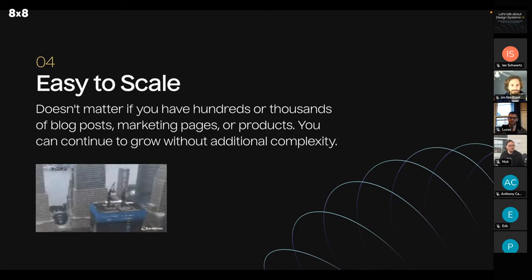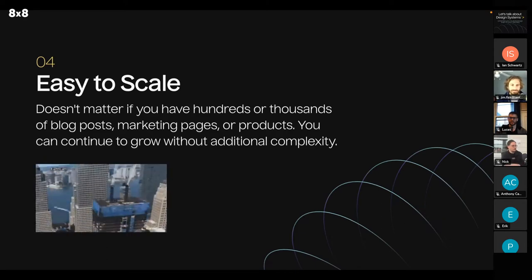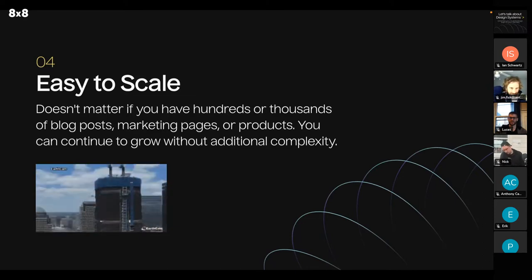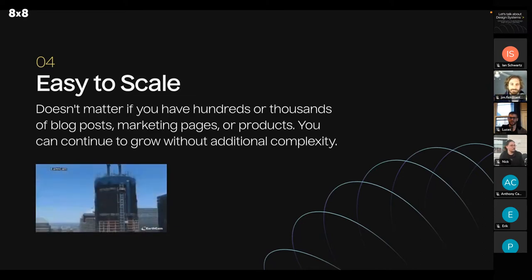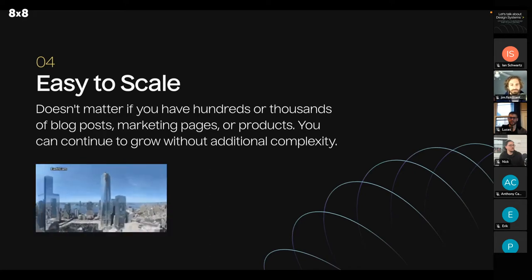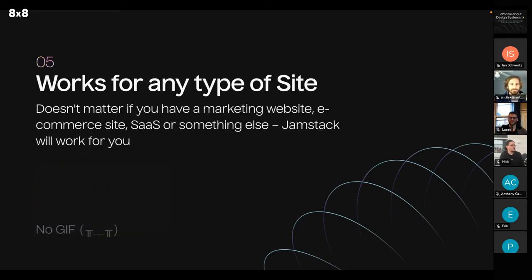With traditional services or platforms, you might need extra work to handle growth, or you'll have to pay for more plugins or extra packages — it can get really expensive in the long run. With Jamstack, you don't have to worry about that as much. Jamstack works for any type of website, whether you have a marketing site, an ecommerce site, or some kind of SaaS — Jamstack will work for your clients.